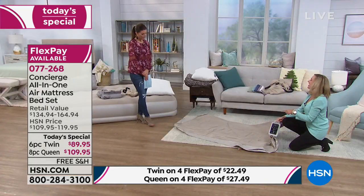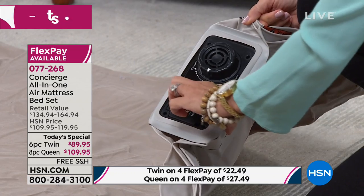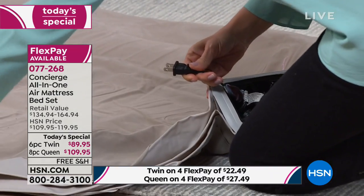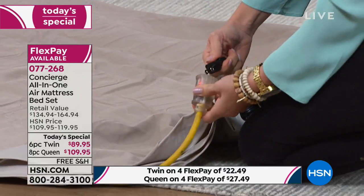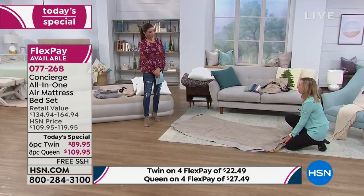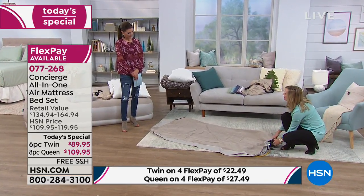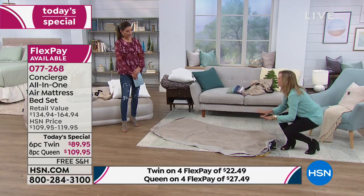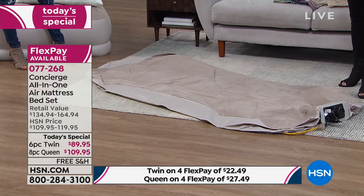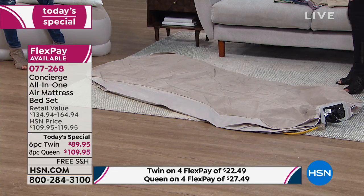The pump right here is not a separate piece. It's not something you're paying extra for — it's built right in. You've got your cord, just attach it to power, and in under two minutes it's blown up. Think about when guests come — the last thing you want is to be setting up a bed. What I love about this: one touch, you turn the dial, and you can walk away. It's really simple: inflate and deflate. Your kids can set this up themselves.